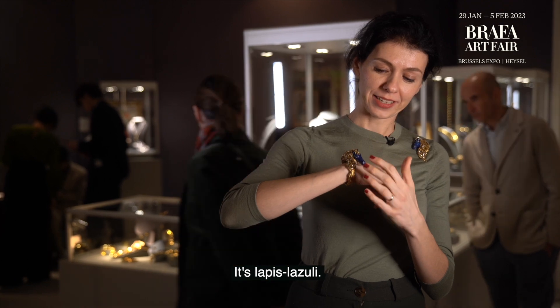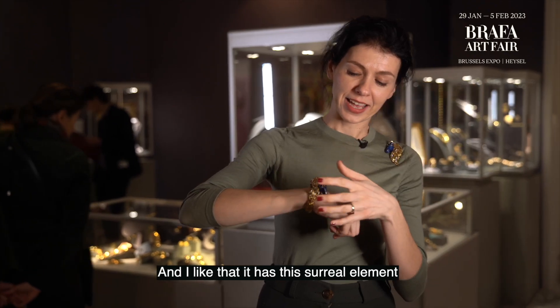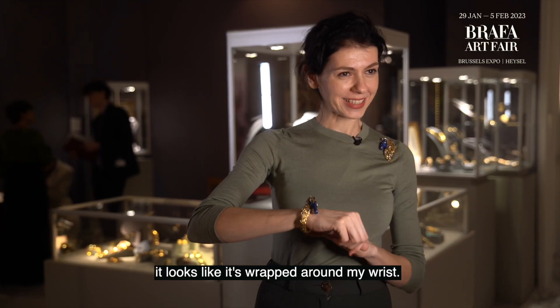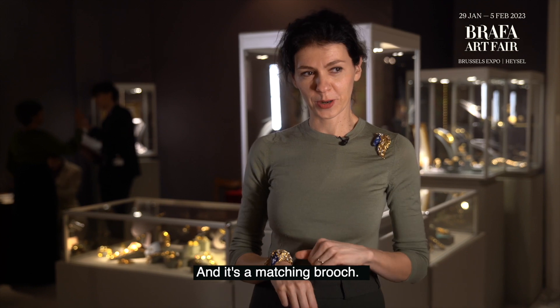It's lapis lazuli. It's a very classical, like a horror figure with diamond eyes. And I like that it has this surreal element of the mane — it looks like it's wrapped around my wrist. So I really like that. And it's a matching brooch.